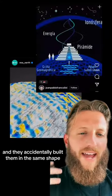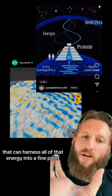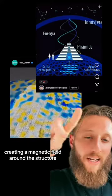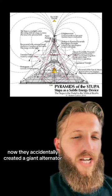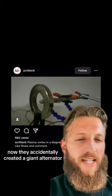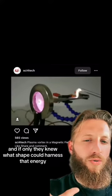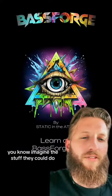The weird thing is our ancient people built their structures on hotspots on the planet, and they accidentally built them in the same shape that can harness all of that energy into a fine point, creating a magnetic field around the structure. They accidentally created a giant alternator, and if only they knew what shape could harness that energy — imagine the stuff they could do.